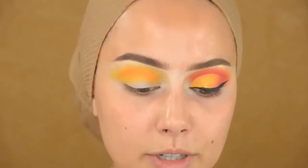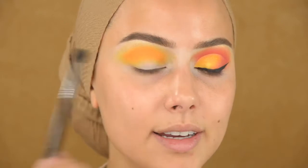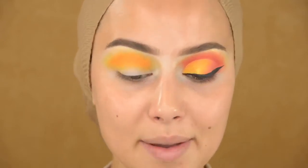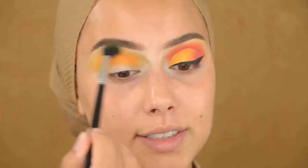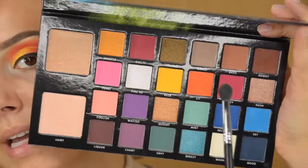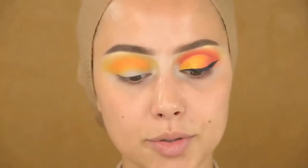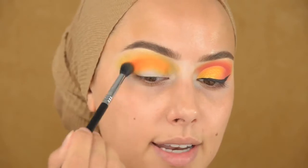I'm really excited — I will be going to London in two days! I'll be visiting the company Amira London, and I'm really excited to meet them because I've been working with them for a long time. It's not only work, we also support each other. With that same brush I'm going into this red color called Lit, and I'm going to do the same thing — just darkening up that crease.